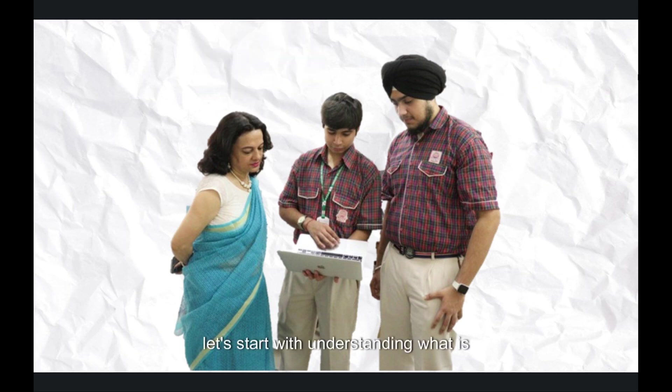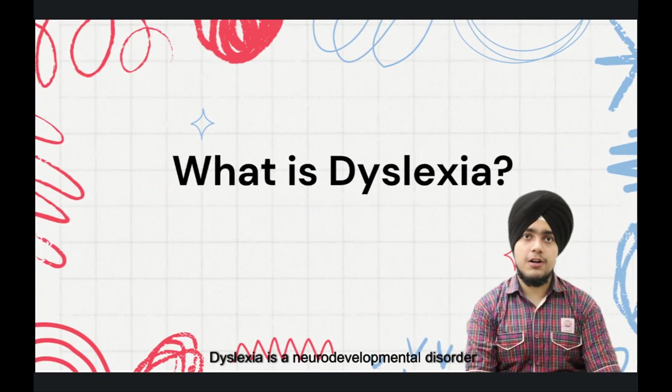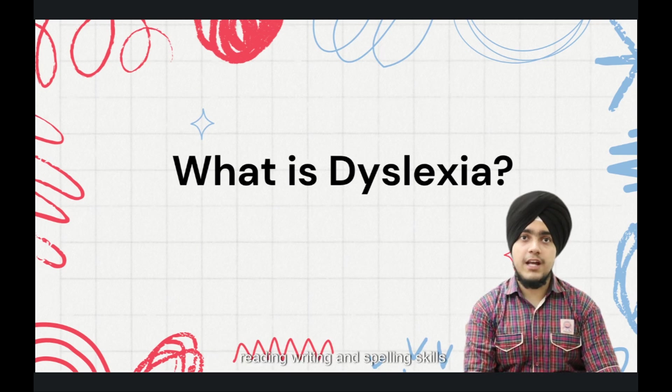Let's start with understanding what is dyslexia. Dyslexia, a neurodevelopmental disorder, profoundly affects reading, writing, and spelling skills. Importantly, it does not diminish one's intelligence.